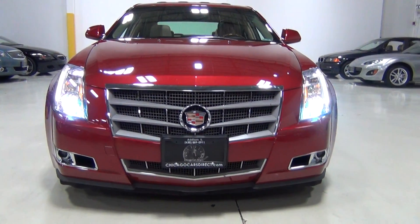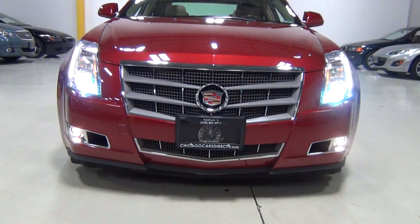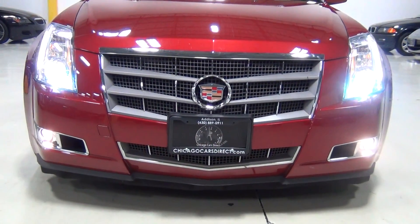Those are the Xenon headlamps. Love the front end on this vehicle — look how nice and aggressive that looks. Beautiful.